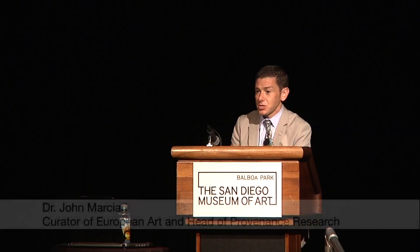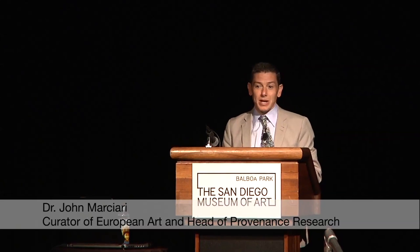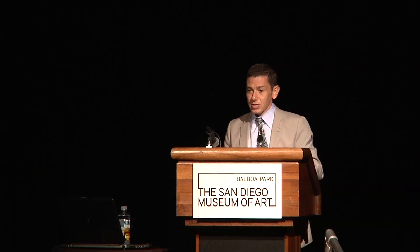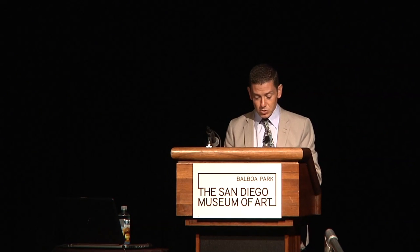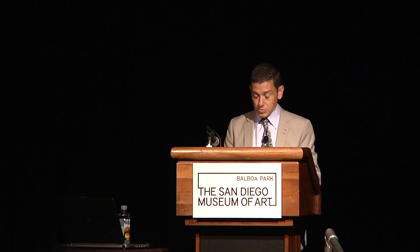I should start by thanking Alexander as well. Alexander and Brittany in our programs department more or less make the symposium happen. I helped figure out whom we might invite, but all of the logistics, all of the invitations, all of that is organized by them. It's really gratifying at the museum to work so closely with the education department and create these programs together.